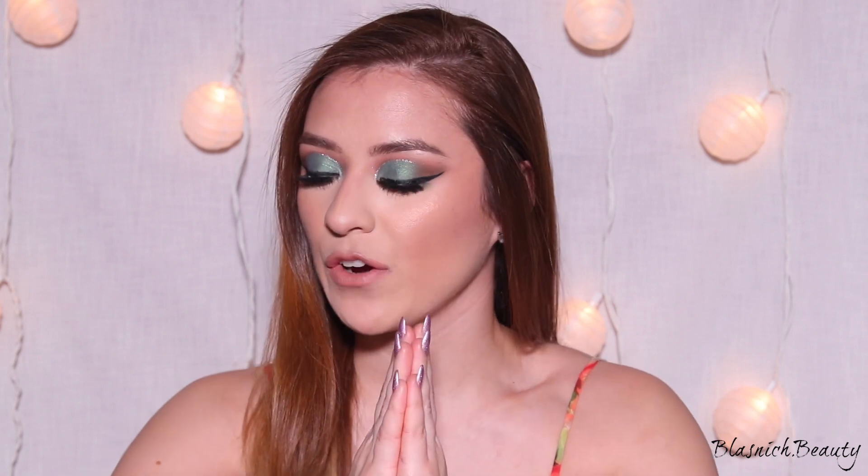Alright guys, this completes this makeup look! I hope you enjoyed watching this first Christmas makeup look. I do want to do a few more before Christmas — maybe a more natural look with a dramatic lip or something like that. Let me know in the comments if you want to see more Christmas looks. If you liked this video, don't forget to give it a thumbs up and subscribe to my channel if you want to see more. I'll see you guys next time — bye!